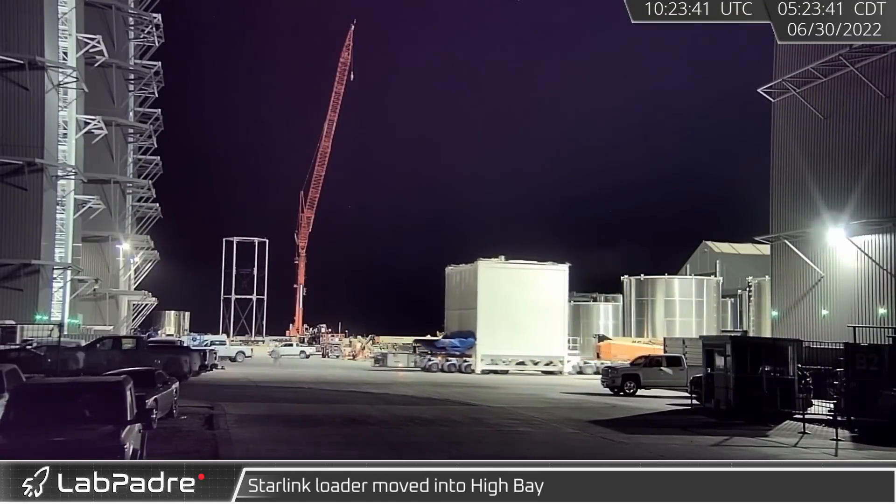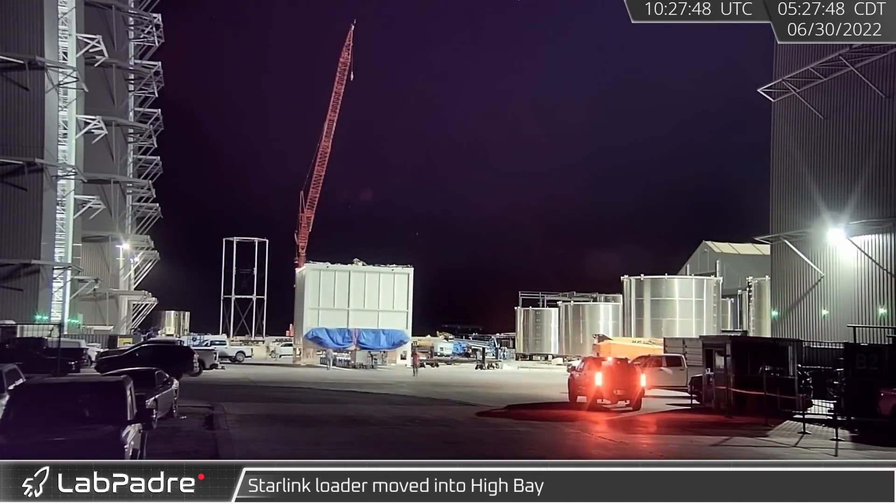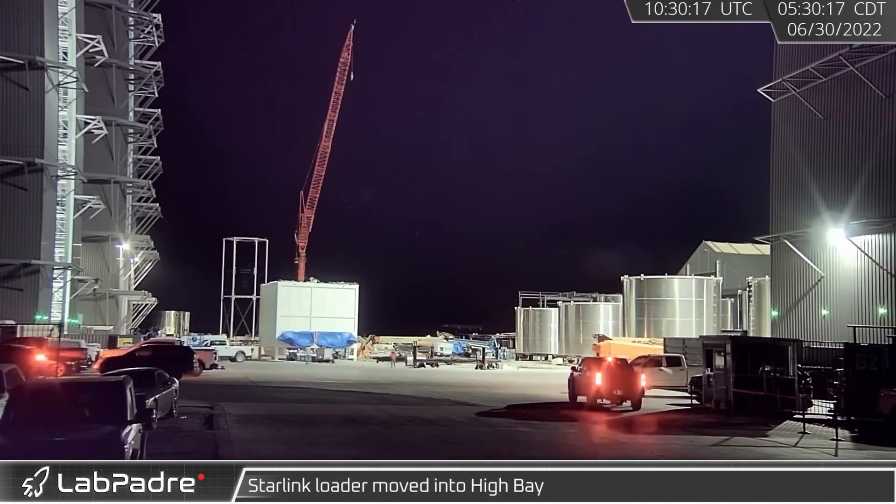The following morning, the new Starlink V2 loader was seen making its way towards the high bay. This hardware is used to load the Starlink satellites into Starship ahead of a launch.